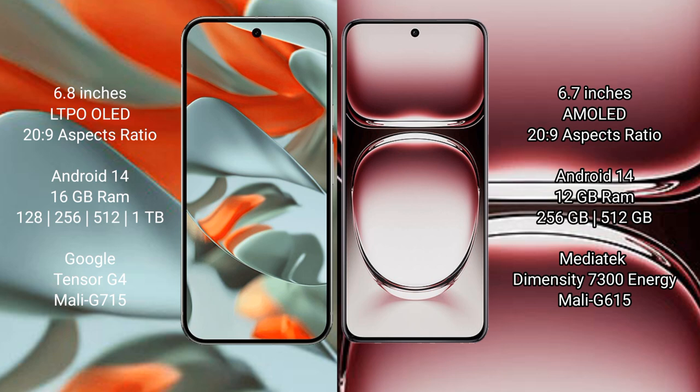Google Pixel 9 Pro XL runs on the Android 14 operating system. OPPO Reno 12 Pro also runs on the Android 14 operating system.